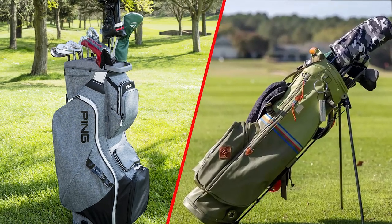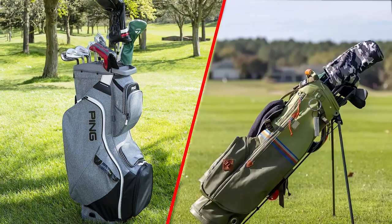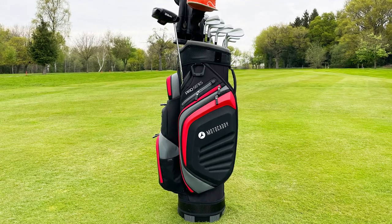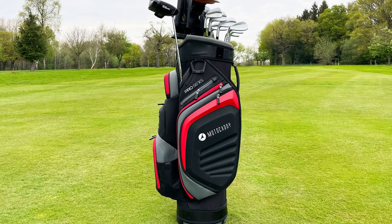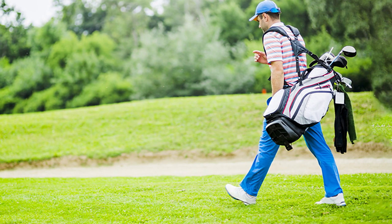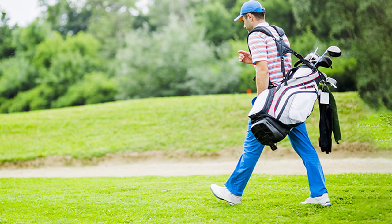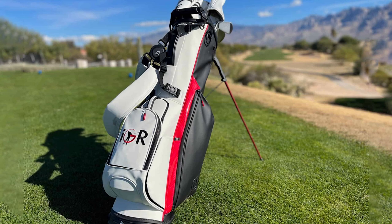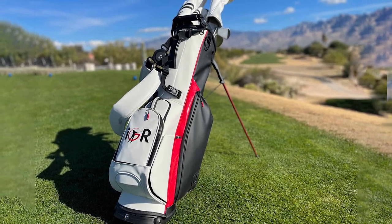And there you have it, golfers. The comparison between cart bags and stand bags has reached its conclusion. Each bag type has its strengths and is tailored to different golfing preferences and needs. If you prefer riding in golf carts or trolleys and value ample storage space and organization, cart bags are your best bet. On the other hand, if you enjoy walking the course, appreciate lightweight portability and desire easy club access, stand bags are the perfect choice.